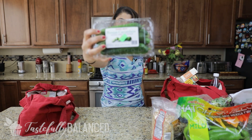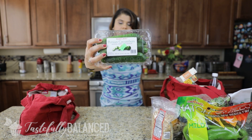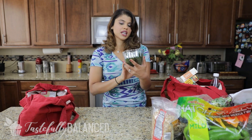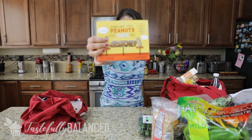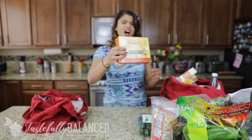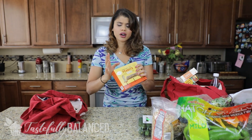I got some Persian cucumbers — tiny cucumbers that I like to slice up and have with hummus. Next up, I have these peanuts on the go date bars. I've shown dupes for Lara bars before, and this seems like a dupe for a Lara bar — it's much cheaper though.